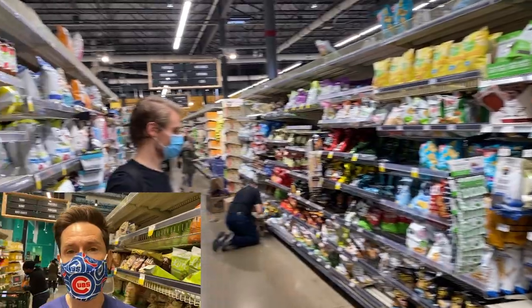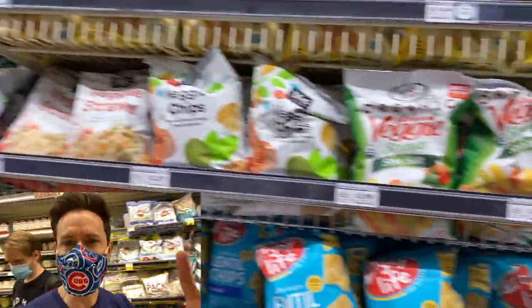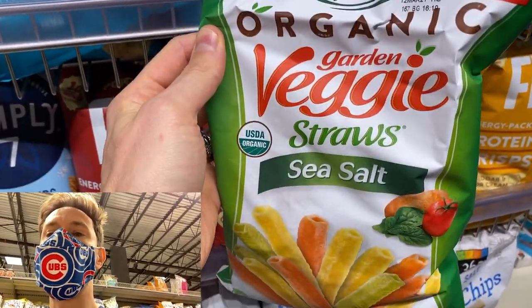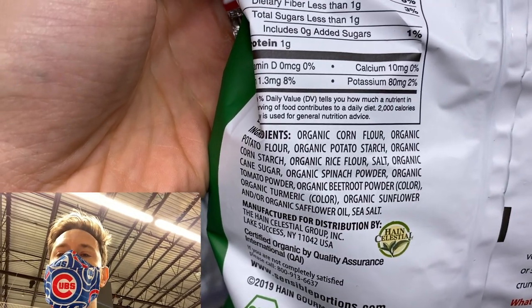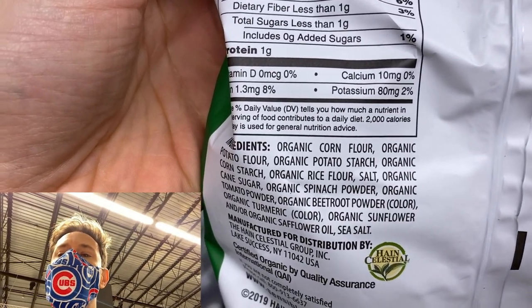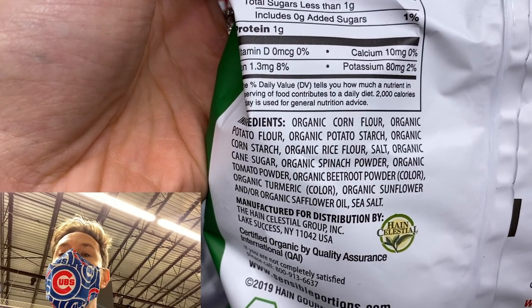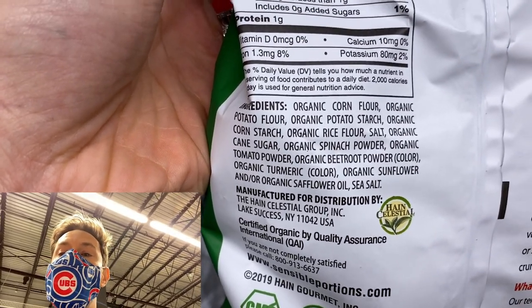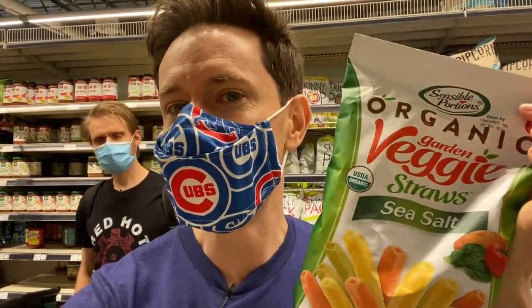The snack aisle is really changing — there are so many better options, still not totally healthy, but healthier-ish. Let me show you something disguised as healthy but not really. Veggie straws have been around forever and I see so many kids eating these. But read the ingredients: before you get to any veggies, there's a plethora of simple starches — corn flour, potato flour, potato starch, corn starch, rice flour, and then sugar, and then some organic vegetables cooked in organic safflower oil, which is not an ideal oil. So you think you're giving your kids something veggie-loaded — it's really a starch bomb with a little bit of veggies cooked in bad-quality oil.